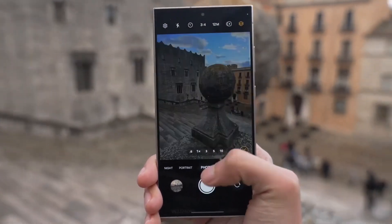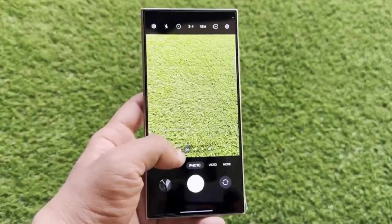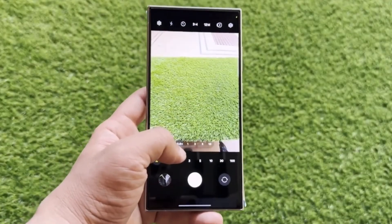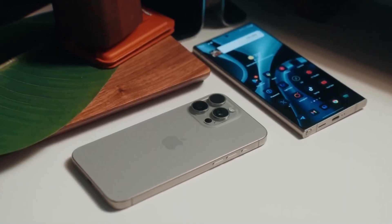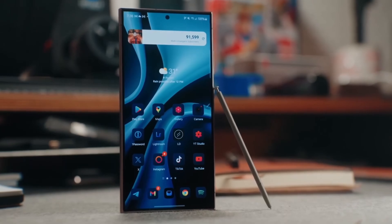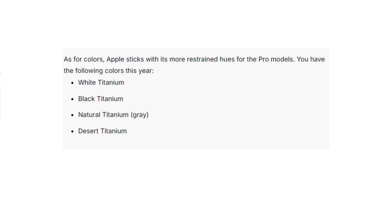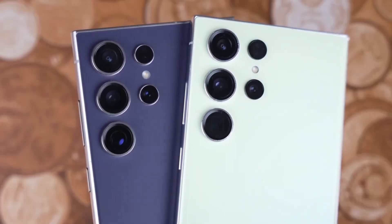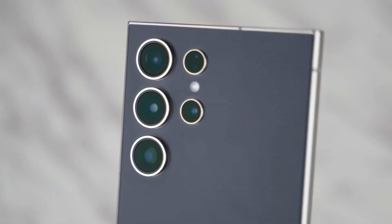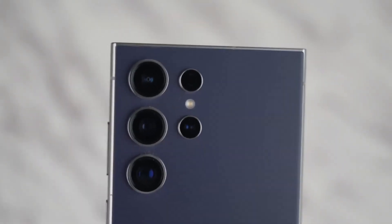Apple introduces something new this year: the camera control button, a capacitive touch key that allows for zooming and other camera controls with a swipe. When it comes to color options, Apple sticks with sophisticated muted tones — white, black, natural, and the new desert titanium. Samsung goes for more variety with options like titanium violet and yellow, and for those ordering through Samsung's website, you get access to exclusive colors like titanium blue and green.